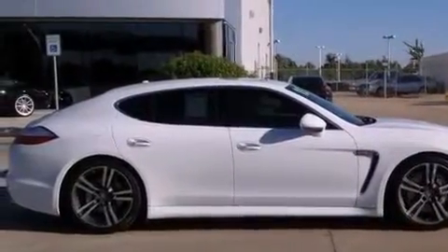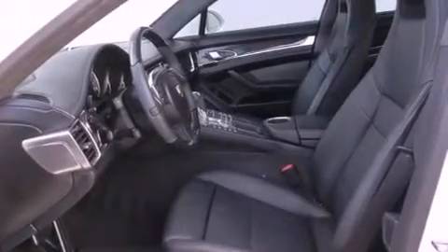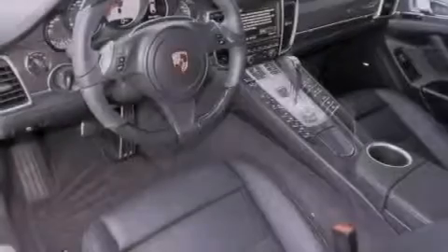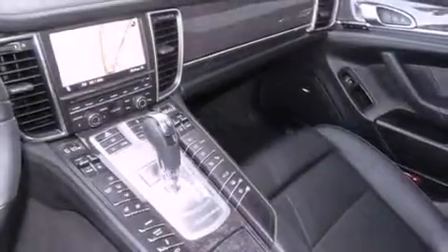The following features are also included: air conditioning with automatic climate control, a split folding rear seat, cruise control, a leather wrapped steering wheel, a passenger side vanity mirror, a security system, rear fog lamps, a traction control system, and an auto dimming rear view mirror.